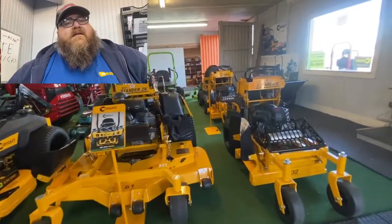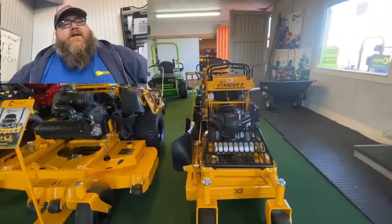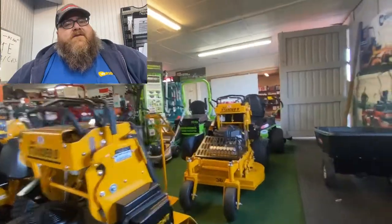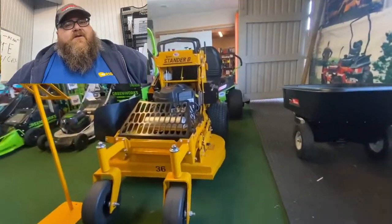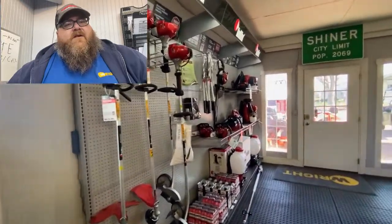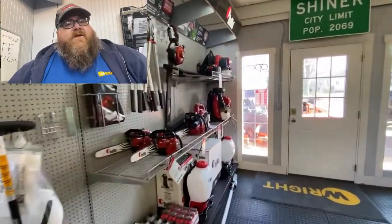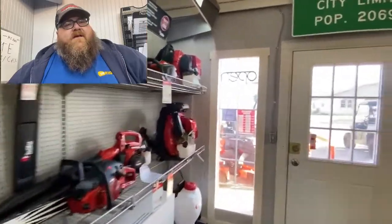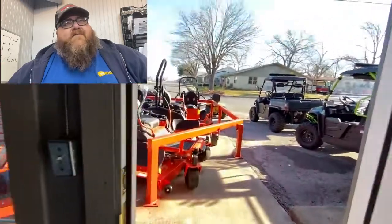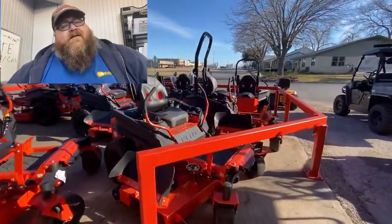Next is a ZK stander from Wright — a Stander B from Wright — 36-inch. And in the back we have a 32-inch. Both the 36 and 32 models are very popular with commercial guys. RedMax trimmers, weed eaters, chainsaws, backpack blowers — we got it all. Come get it. The 85550 for RedMax is the best blower out there in my opinion.